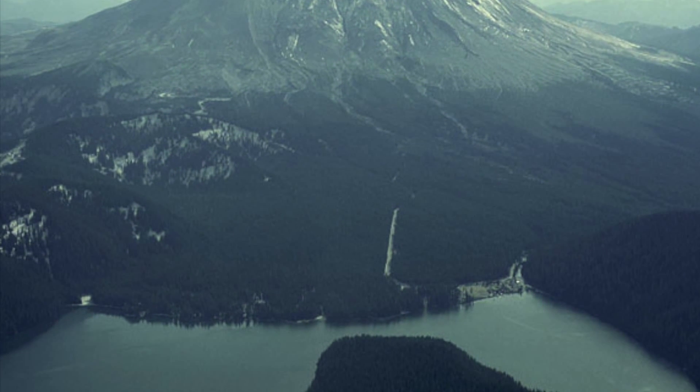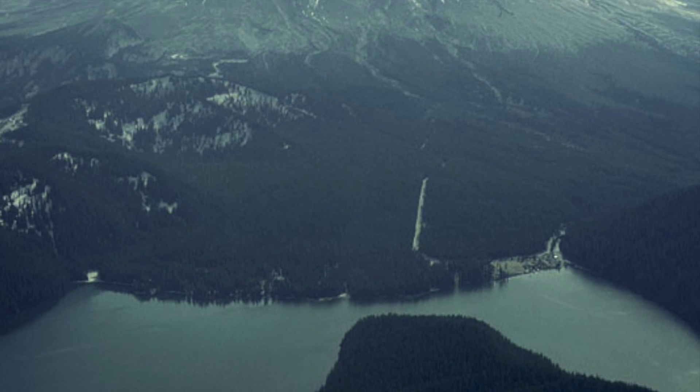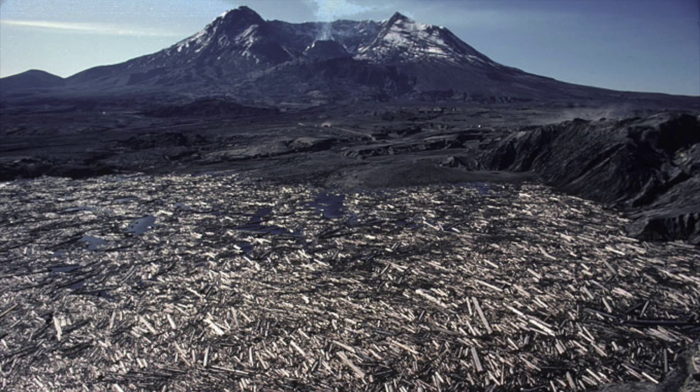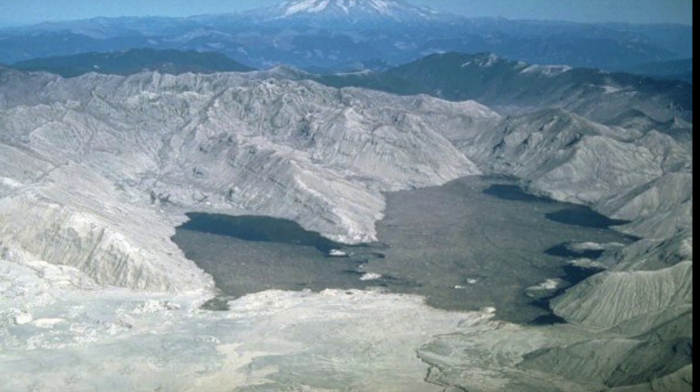Spirit Lake, which was once a popular tourist destination, became decimated. The landslide that fell off Mount St. Helens surged all the way through Spirit Lake, shoving the water up the hillsides on the opposite end. The water sloshed about 800 feet up the hillsides, grabbing the trees, and then sloshed back down. Within an instant, the surface area of Spirit Lake doubled and the depth of the lake halved.